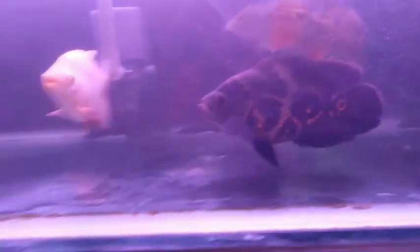Assalamualaikum warahmatullahi wabarakatuh. What's up fish people? Balik lagi dengan gue Fajlid. Kali ini gue lagi ada di toko ikan hias nih. Kita akan lihat-lihat ada ikan apa aja sih disini.